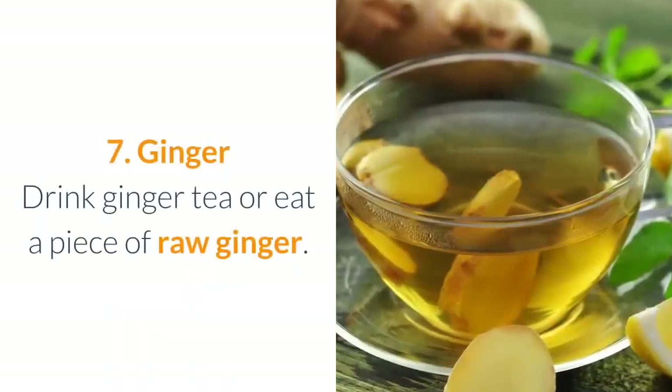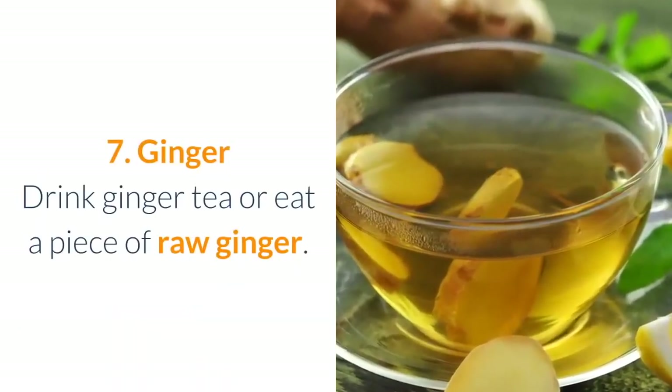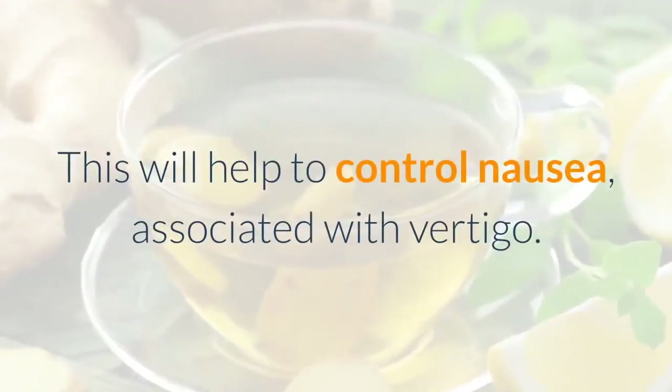7. Ginger: drink ginger tea or eat a piece of raw ginger. This will help to control nausea associated with vertigo.